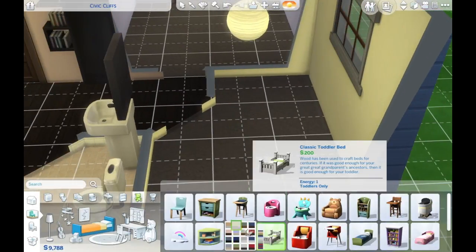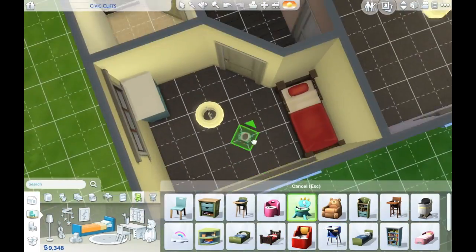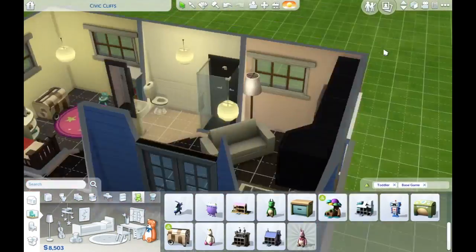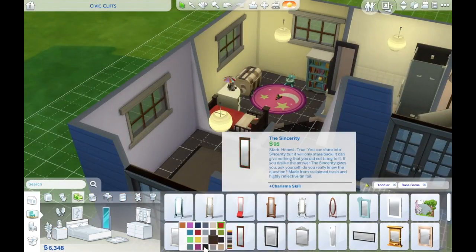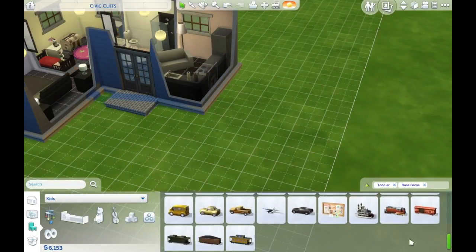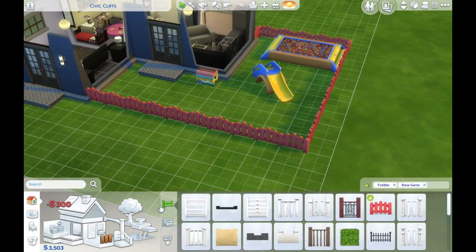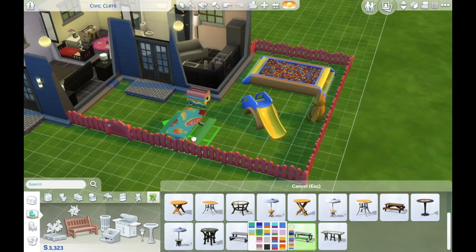I didn't realize but the toddler pack actually didn't come with cribs, and I thought it did, so I was a little bit disappointed. But we've got a lot of money in this build which is excellent, so we can throw around some nicer furniture. For the outdoor area I'm going to be using the ball pit, the slide, and that little toddler fence to go around the outside. Thank you so much for watching — I hope you like this build. I'll see you next time, bye!